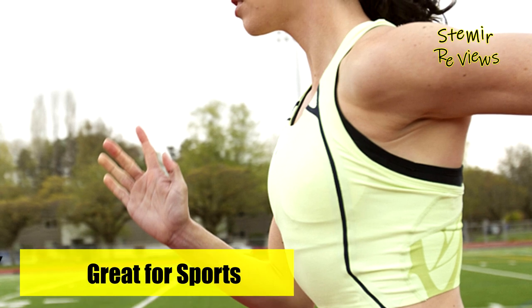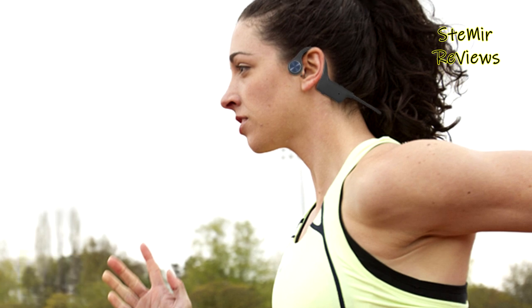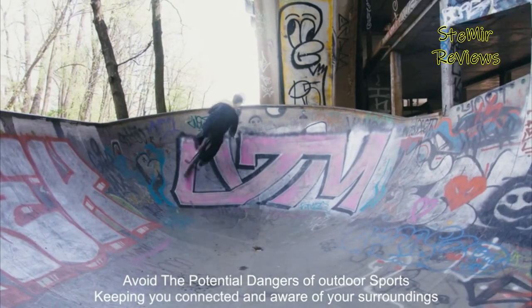Furthermore, these waterproof headphones are sweat, dust, and moisture-resistant, making them suitable for use in various weather conditions and intense workouts.